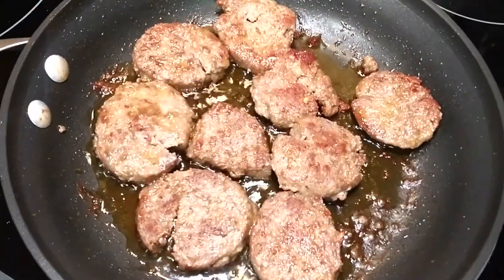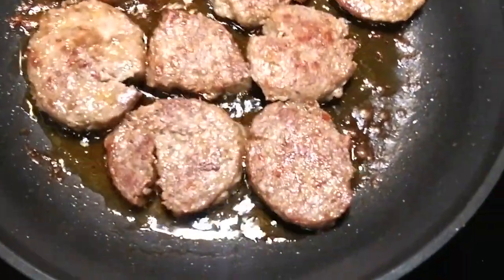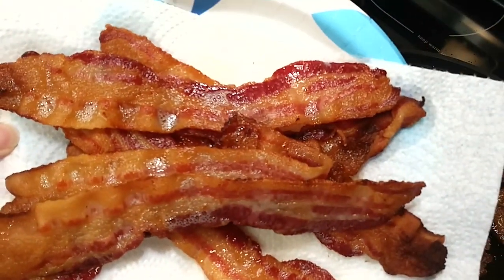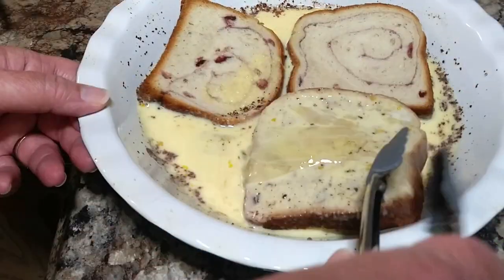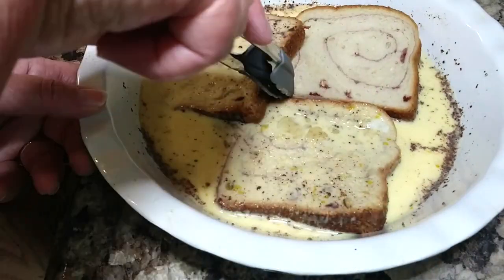Our sausage is about done. I think the hardest part of cooking breakfast is all the different pieces that you've got going on. I like to try to get everything done about the same time so everything's kind of hot. You've got about four or five irons in the fire at the same time whenever you're cooking breakfast, but it's always worth it.